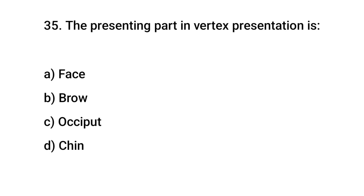Question No. 35: The presenting part in vertex presentation is? The right answer is C: Occiput.